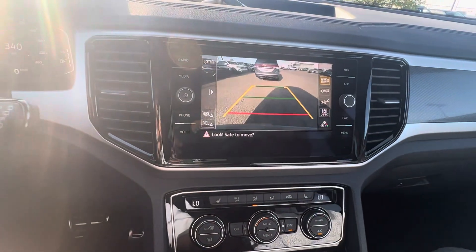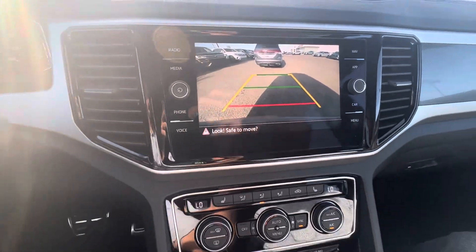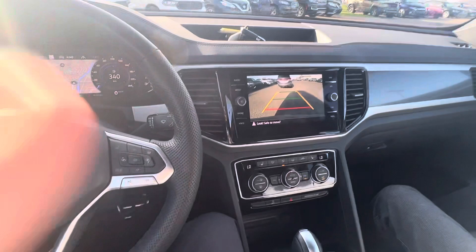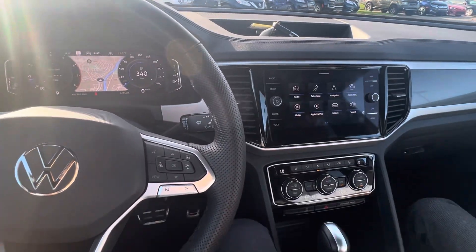If you were to back up, you have the guide lines there that move with your steering wheel. So here it is, man — beautiful vehicle. Let us know if this is the right one, and if it is we'll get some numbers worked out for you. Thank you, appreciate it — we'll chat soon.